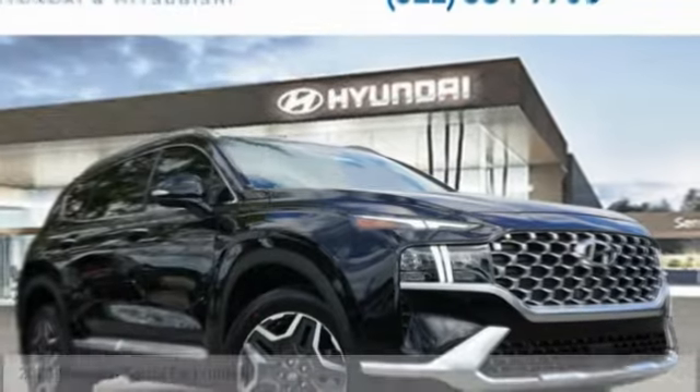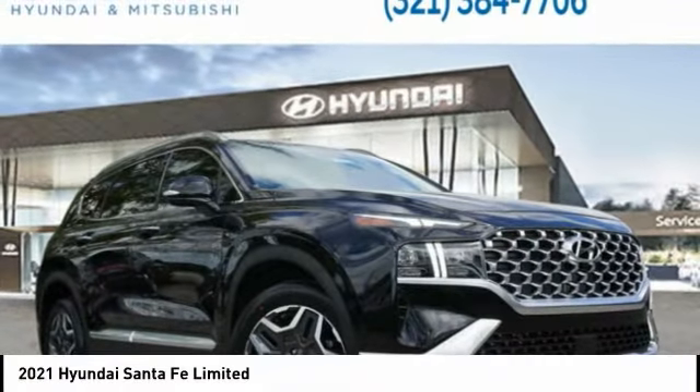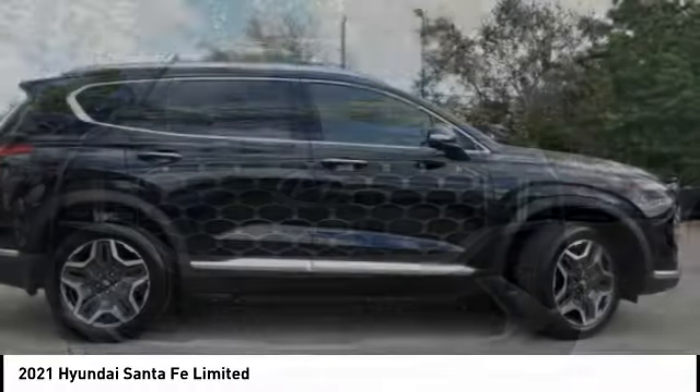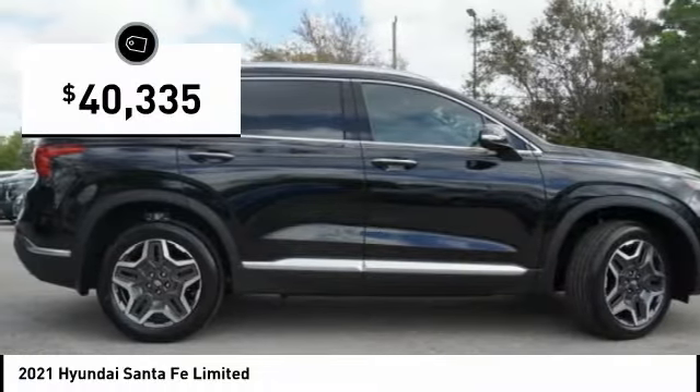Take a ride in 2021 Santa Fe. Style, quality, performance, value. Need we say more? And is priced below $45,000.